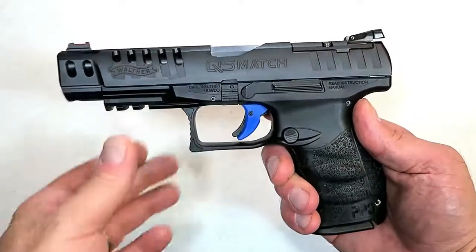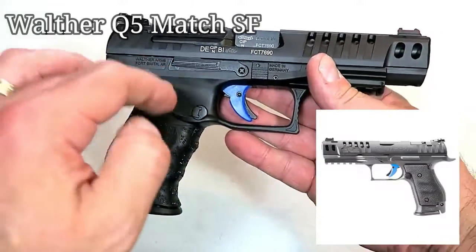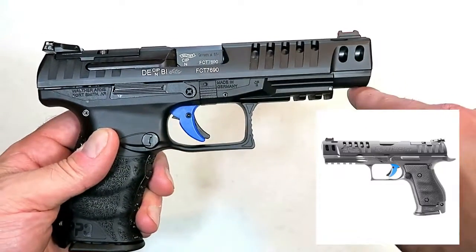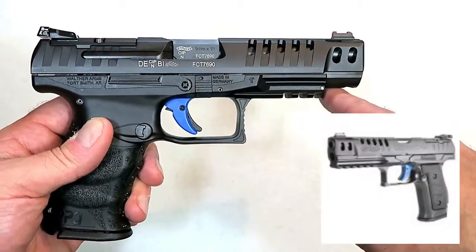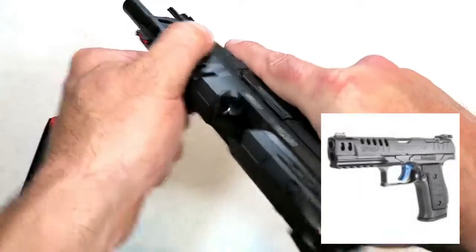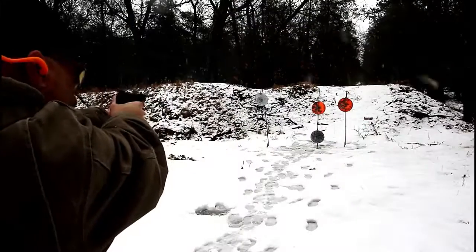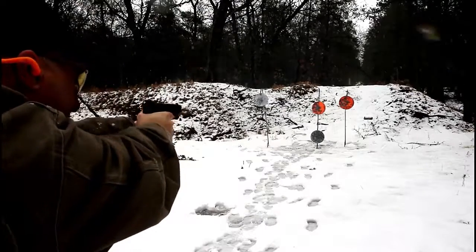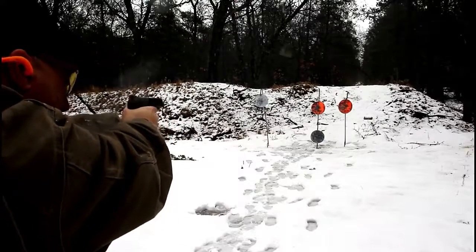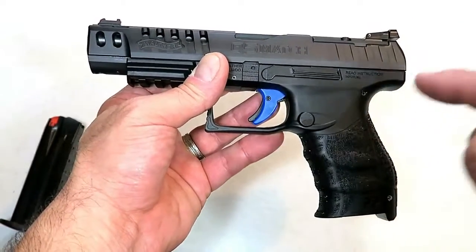I'm a huge fan of Walther handguns, especially the Q5 Match. For 2019, Walther created a steel-frame Q5 Match that is much heavier and thicker, with an extended beaver tail, flared mag well, full dust cover with a full picatinny rail, and the same trigger and five-inch barrel as the polymer-frame Q5 Match. The trigger measures right at 5.6 pounds. It's optic-ready, and I think it will be very attractive to the competition market as well as those who want a precise handgun.